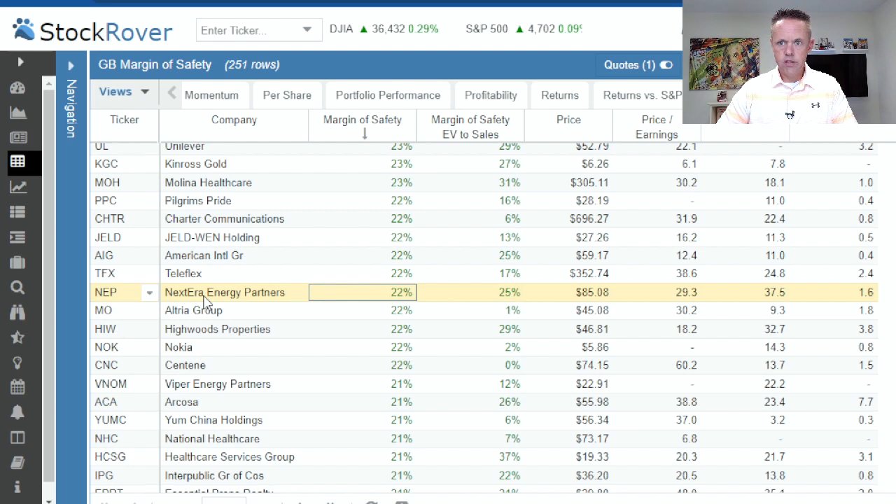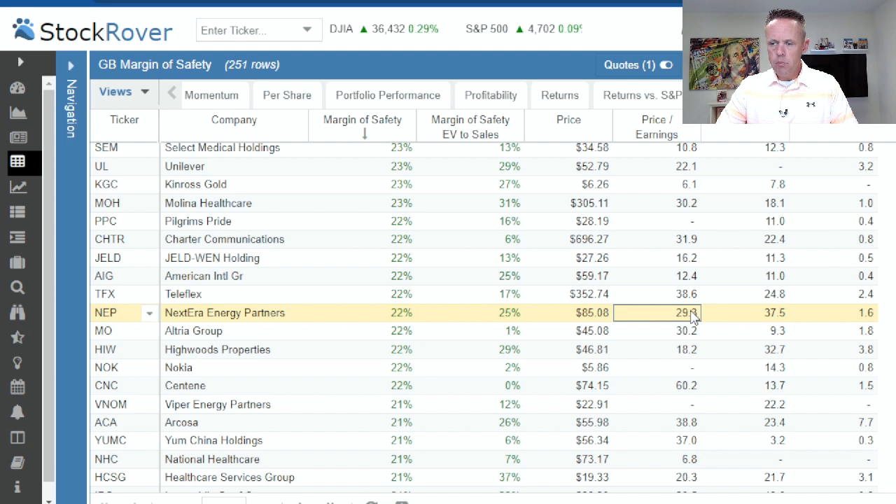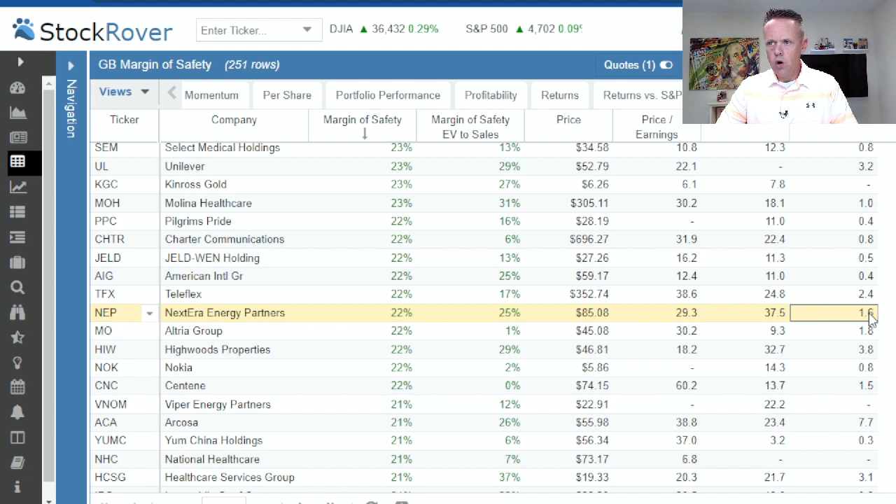The last one we'll do is NextEra Energy Partners. This is very popular across the alternative energy space — even though NextEra does power businesses and residential services with gas and traditional electric, they're probably the most progressive as far as integrating wind, solar, and other alternative energy sources. They're a popular green pick. You've still got 22% margin of safety in Stock Rover and EV to sales at 25%. Price to earnings today is 29 with a forward PE of 37 — it's sort of going the wrong way. So you just want to make sure you're getting this one at a price lower than today's, or confirm whether next year's projections might be a little soft for some reason.